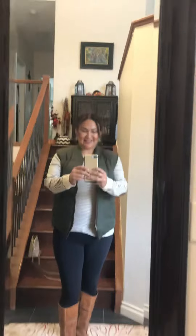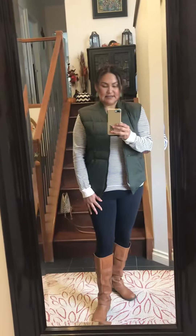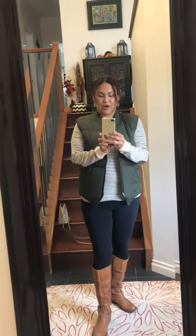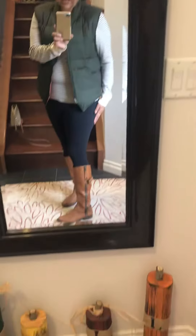Hello, it's Melanie and I'm back with a thrifted outfit of the day. You saw me haul this Ralph Lauren striped shirt and this green reversible vest, so I put it together with just some leggings — Lululemons that I bought off the Facebook Marketplace.